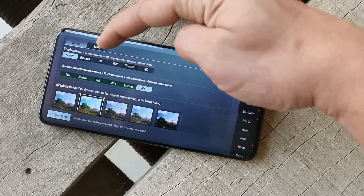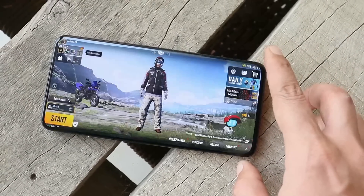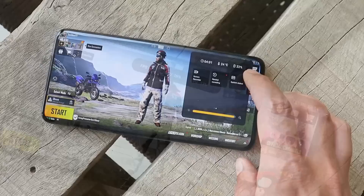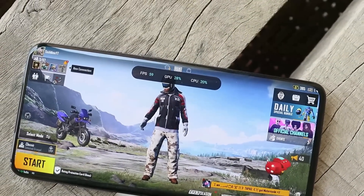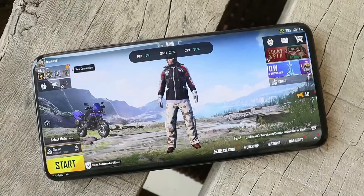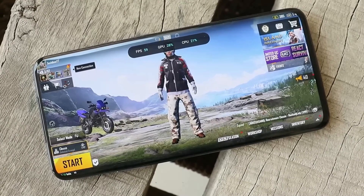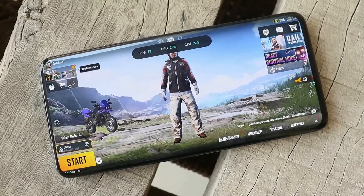We still don't have support for 90 fps in Battlegrounds Mobile India. Here you can see the graphics settings where I have enabled Smooth and 90 fps, but if I turn on the system monitor from the GameSpace application, the device is only delivering 60 fps.